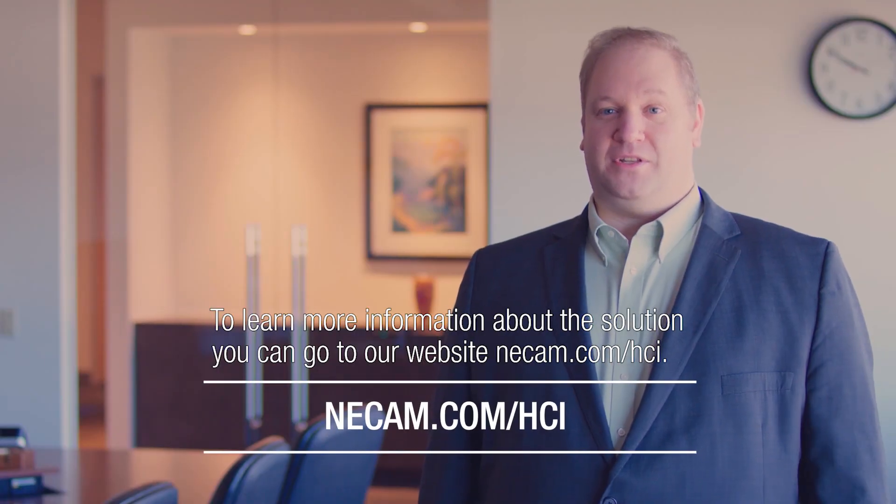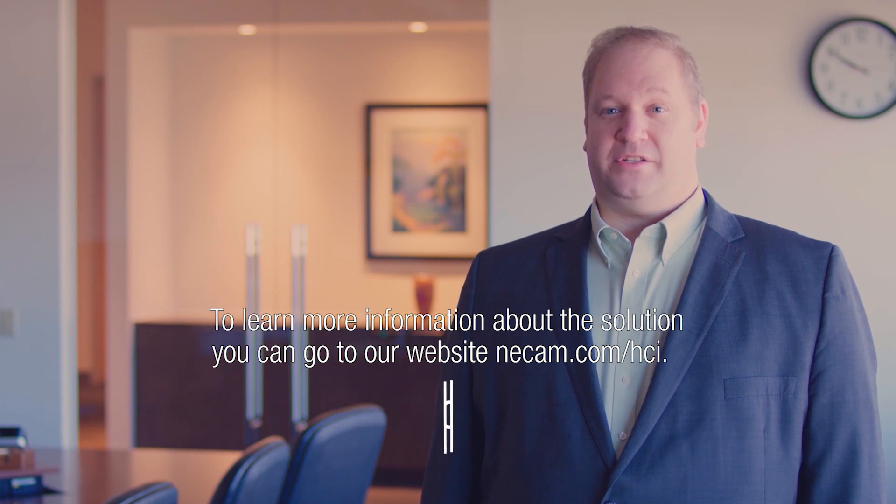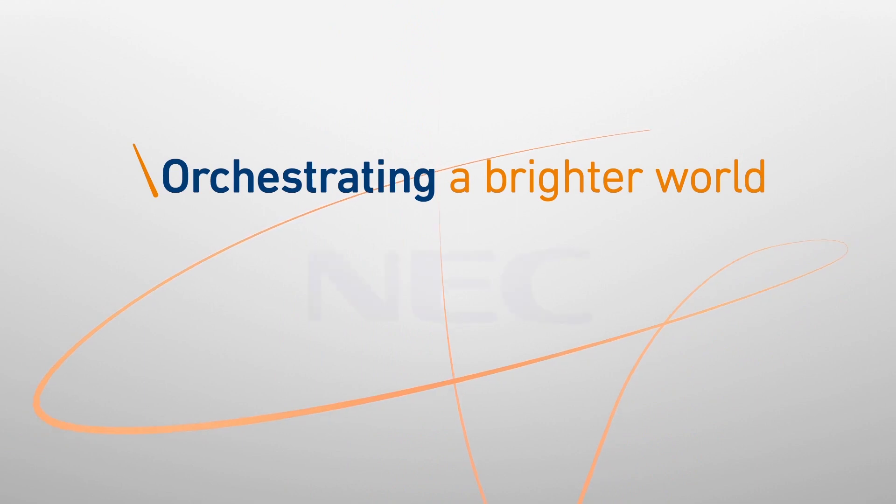To learn more about this solution, you can go to our website at necam.com/hci. Orchestrating a Brighter World — NEC.